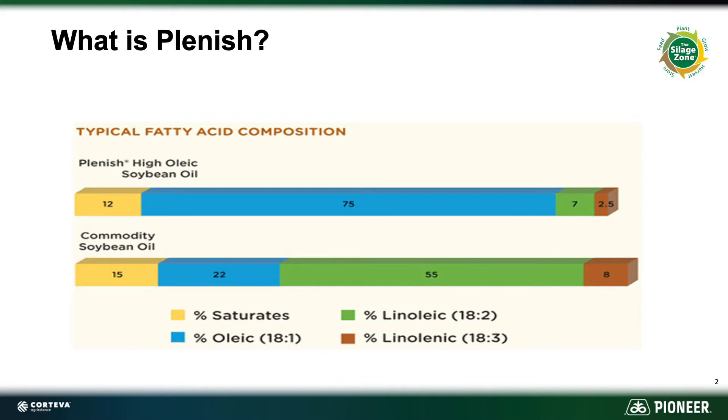So what exactly is Plenish? Plenish is a high oleic soybean. What does that mean? It means that Plenish soybeans have a higher oleic content than a traditional commodity soybean.